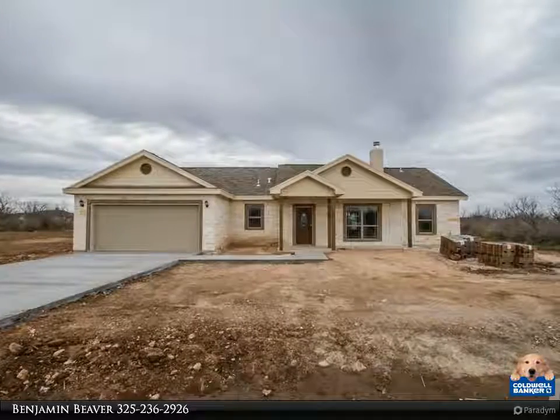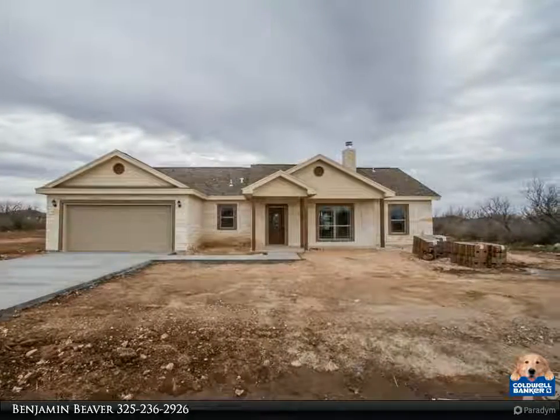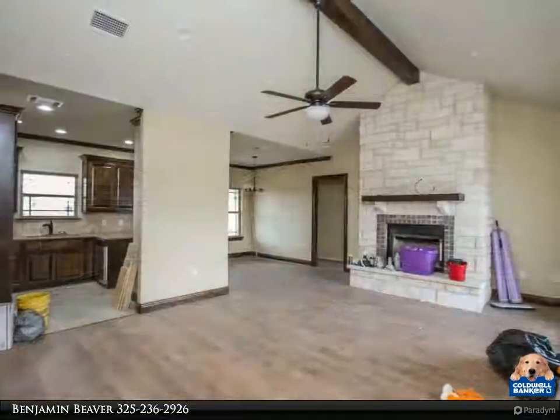This 3-bed 2-bath in the Buffalo Heights subdivision is underway. At this stage a buyer could help select finishes for the home.